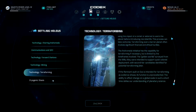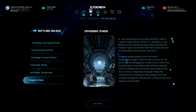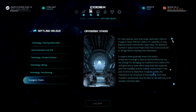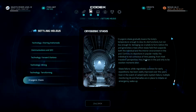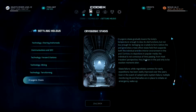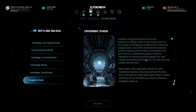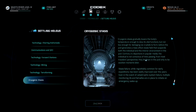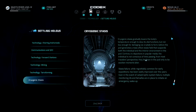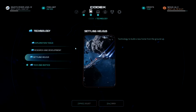Finally, cryogenic stasis: for many species, early long-range exploration relied on cryogenic stasis. Without modern FTL capability or mass relays, the distances involved meant most crews would die of old age before reaching their destination. Cryogenic stasis gradually lowers the body's temperature enough to slow vital functions, but not low enough for damaging ice crystals to form; before the pod then generates a mass effect stasis field that suspends both the individual and the interior environment. From most travelers' perspectives, they lie down in the pod only to be awoken moments later. Stasis failure, while regrettably common for early expeditions, has been vastly improved; even in catastrophic system failure, multiple monitoring VIs and fail-safes are in place to initiate an emergency wake-up. You don't want a 'Passengers' situation.